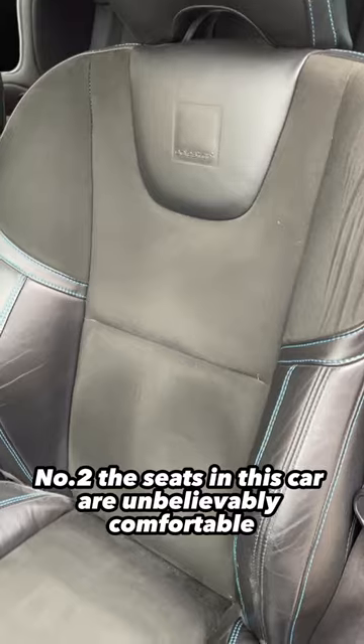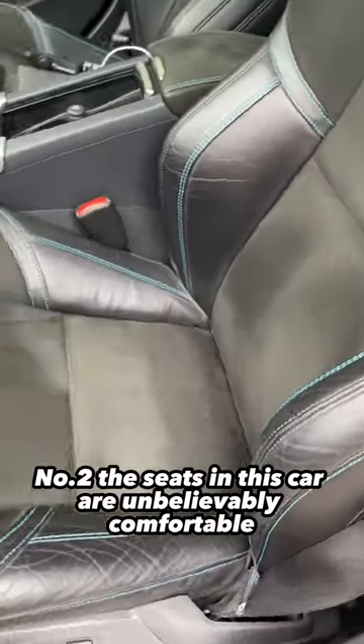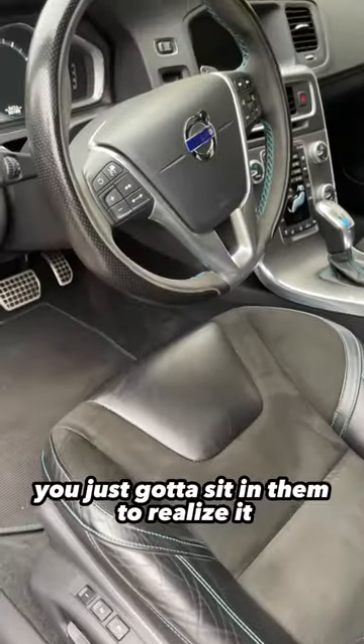Number two, the seats in this car are unbelievably comfortable. You just got to sit in them to realize it.